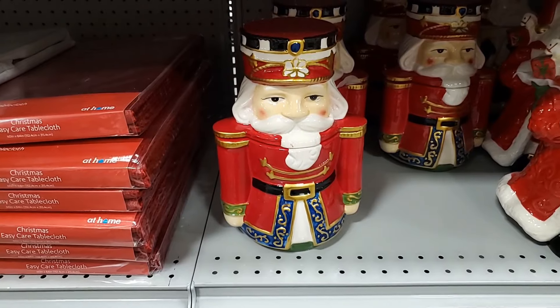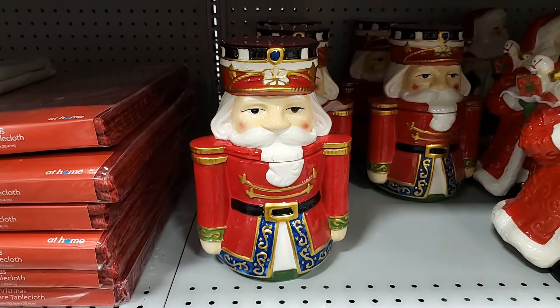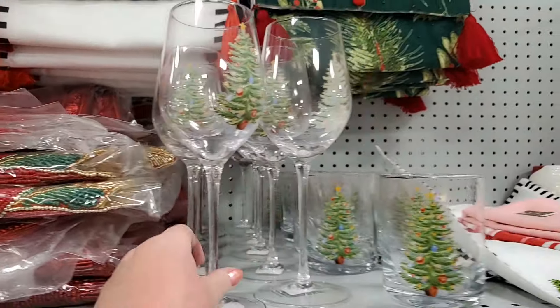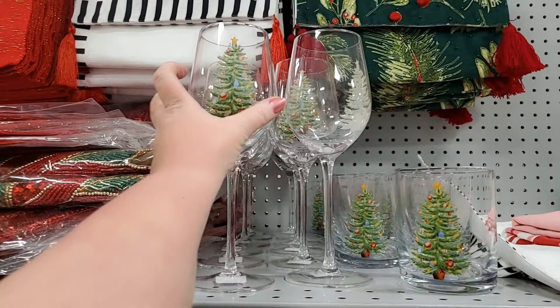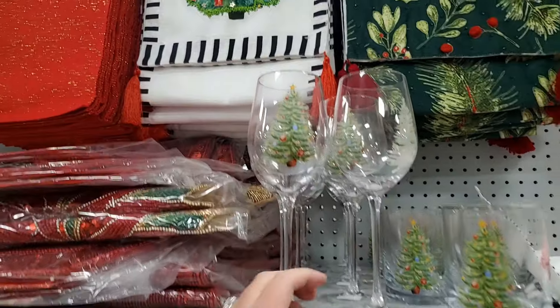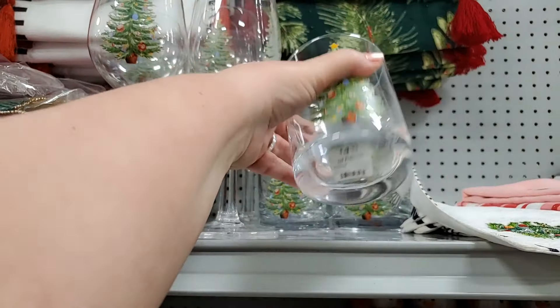This absolutely gorgeous nutcracker cookie jar — isn't that beautiful? $24.99, gorgeous. You have the wine glasses that go with the dishes we looked at a few minutes ago — these are glass, they are $4.99. You also have these, very pretty, also $4.99.